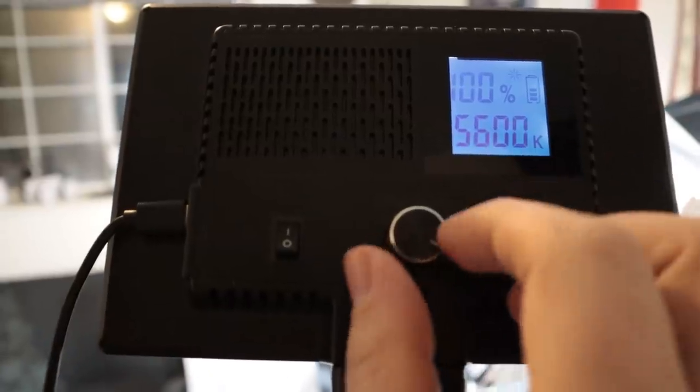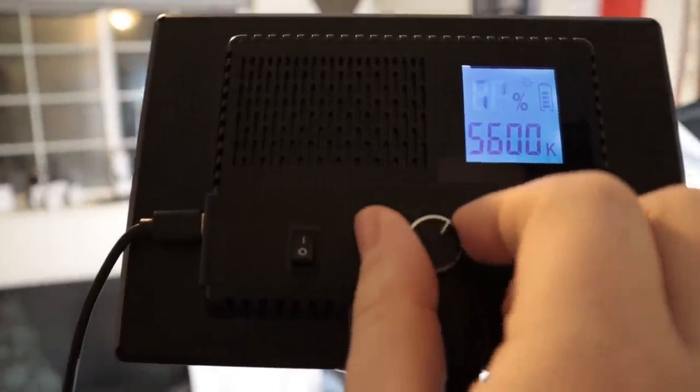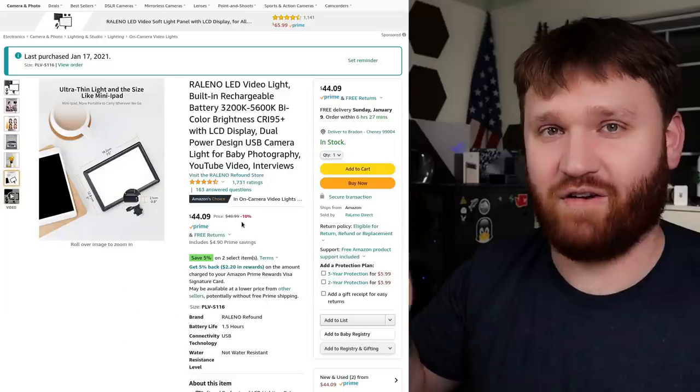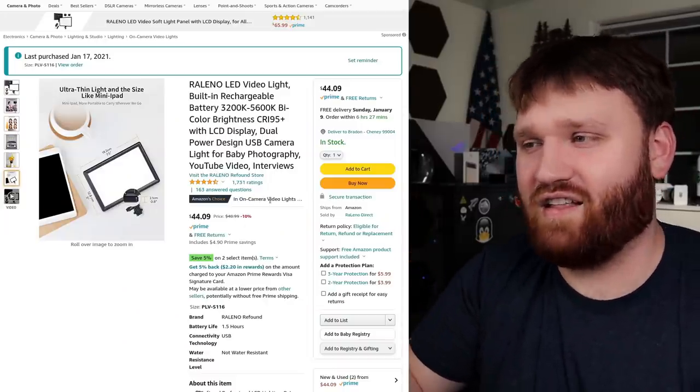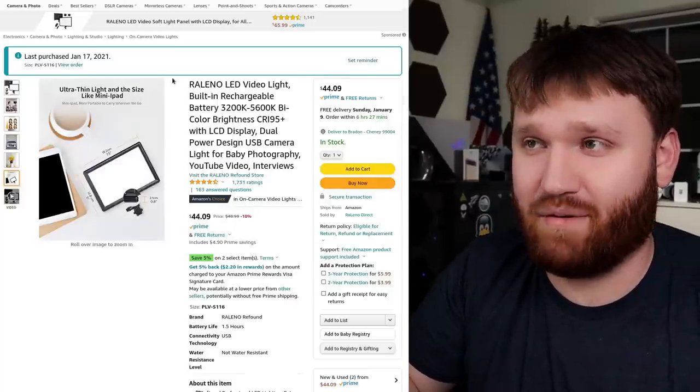It's adjustable and all that, but I just keep it on the brightest max setting because I do color correcting later and you can't really change the color temperatures or anything like that on it. This is pretty cheap — about 40 bucks. It was the first light I purchased, bought very early last year.